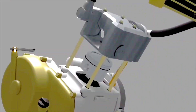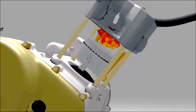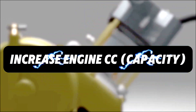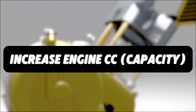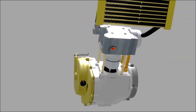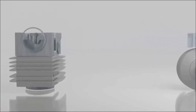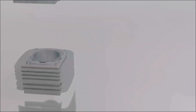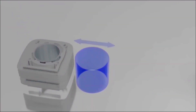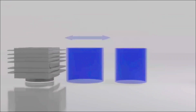Between bore up and stroke up there are similarities and differences. The similarity is that both are ways to modify the engine by increasing the engine capacity — both bore up and stroke up are techniques to increase the capacity of a standard engine. The difference is that bore up will increase the diameter of the cylinder, while stroke up will increase the length of the engine cylinder.